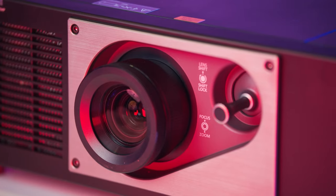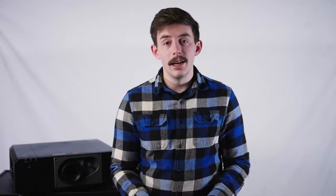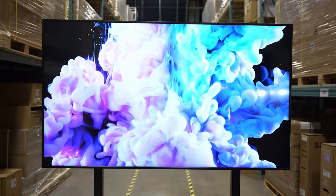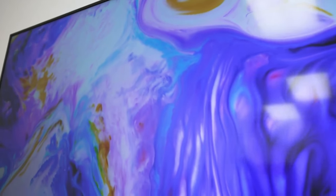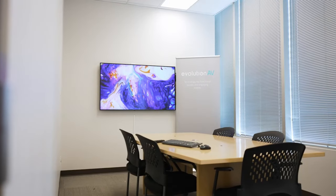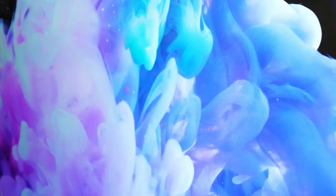Another great feature of this projector is its resolution. The PT-FRQ60 can display 4K images natively, a feature that's not really seen in projectors at this price point, and here's why. In a normal 55-inch display, each pixel takes up about 1/80th of an inch. With advancements in semiconductor technology, this size has been easy to achieve, which is why nearly every TV you see these days is 4K.